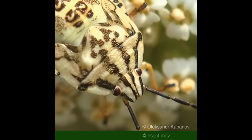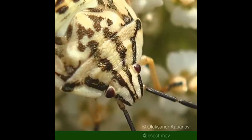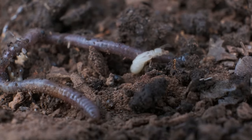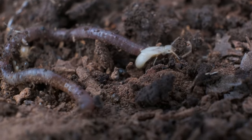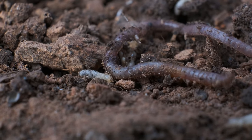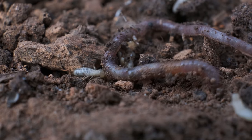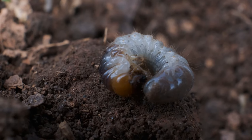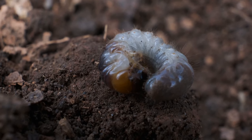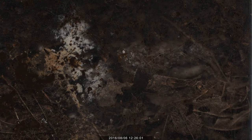A beetle's life cycle has four stages: egg, larva, pupa, and adult. The worm-like larva emerge after a few days and start eating, and some are already predators at this stage, eating other insects. They molt several times, each time emerging larger and more developed. The larval stage can last from weeks to, in some species, more than ten years.